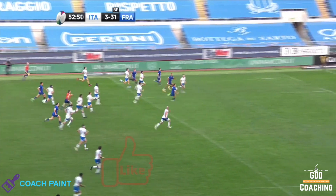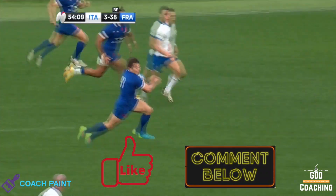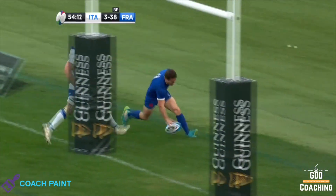Just before we get into it, your likes, comments and shares are what really help the video get seen and is the best thing to help the channel grow. So please do your thing down below.